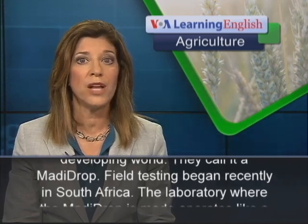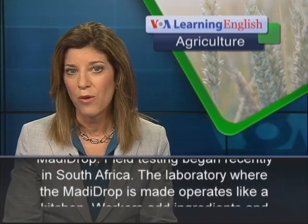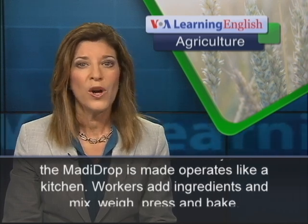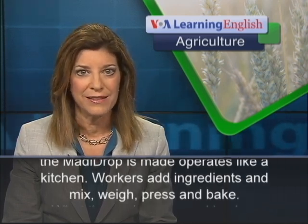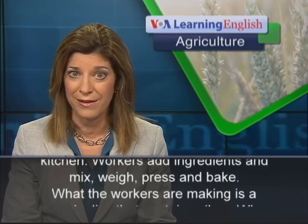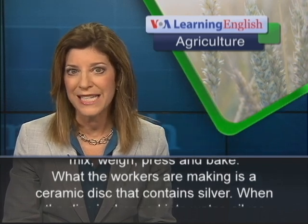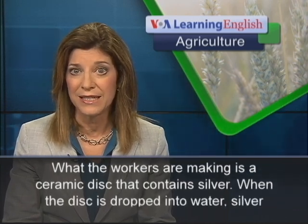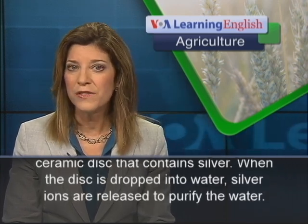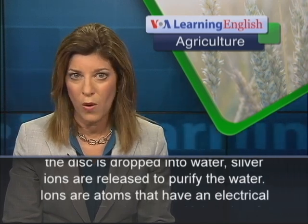Field testing began recently in South Africa. The laboratory where the Modi Drop is made operates like a kitchen. Workers add ingredients and mix, weigh, press and bake. What the workers are making is a ceramic disc that contains silver. When the disc is dropped into water, silver ions are released to purify the water.